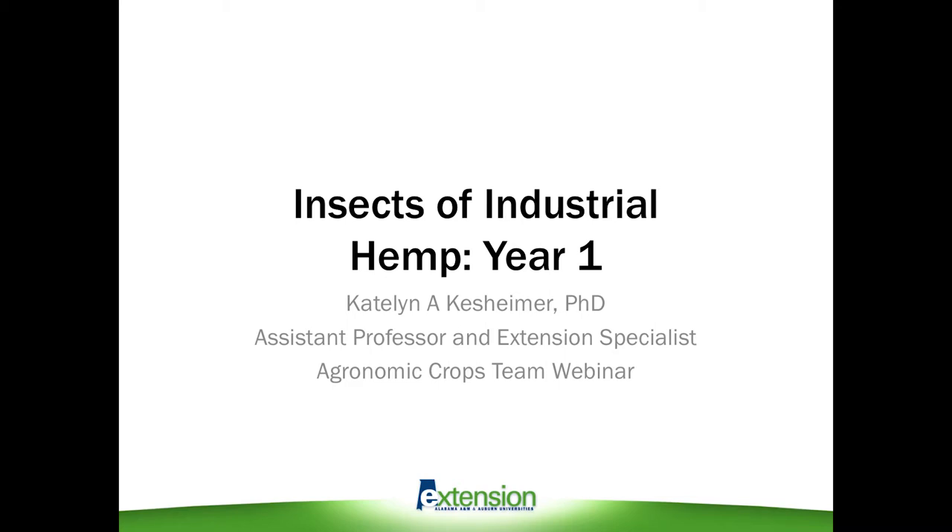Hi everyone, my name is Caitlin Kesseimer and I'm an extension entomologist with Auburn University and Alabama Cooperative Extension Service. Today I'll be giving a brief overview of insects that attack industrial hemp.